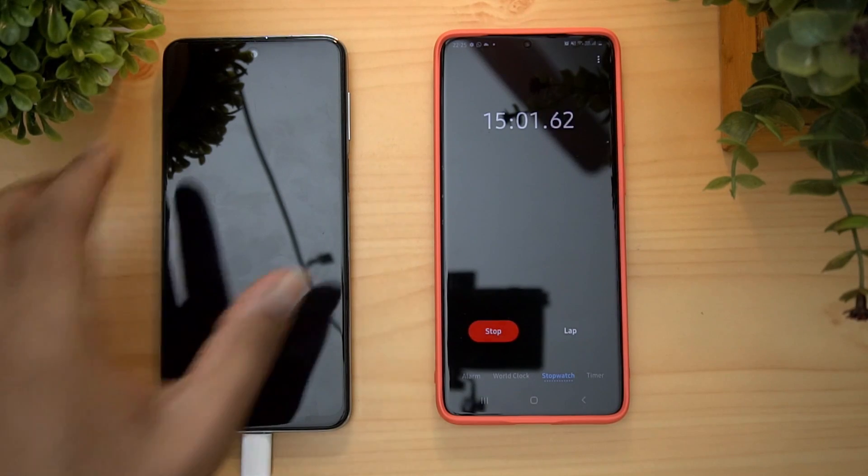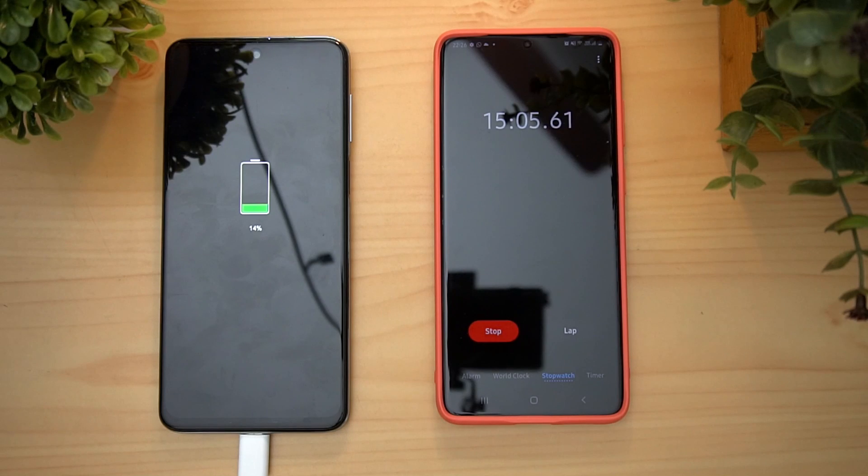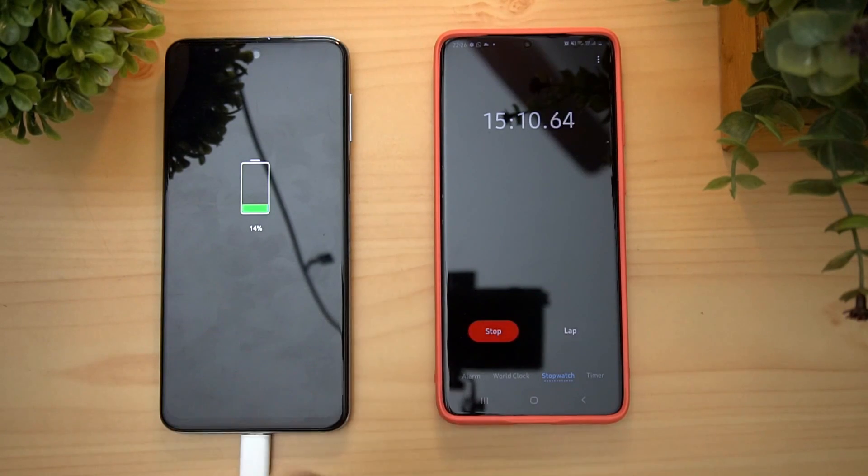In 15 minutes, the Redmi Note 9 Pro has 14% battery. It is roughly 1% per minute, though not exactly 1% per minute.